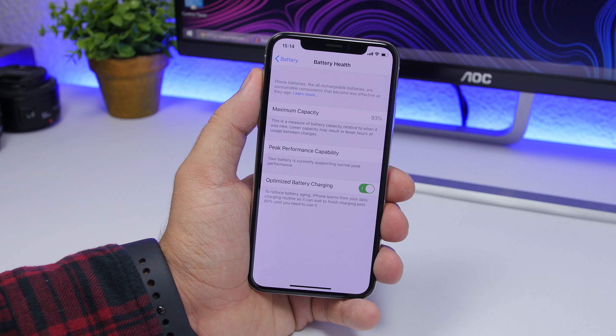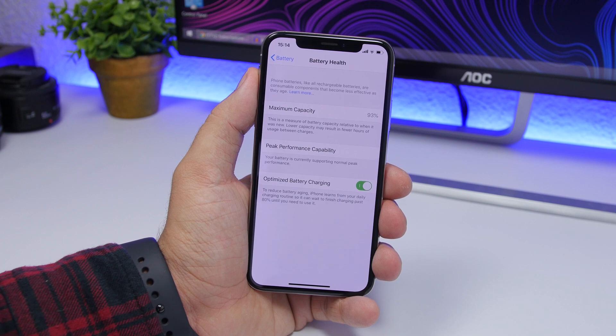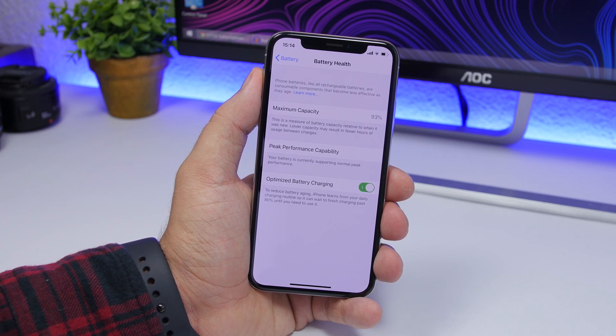At the top it will show you the maximum capacity of the battery of your iPhone — mine is at 93% right now. Of course when you get a new iPhone it has a new battery and the capacity will be at 100%, but that will age over time and lower with each day. You charge your iPhone, you discharge it, you charge it again — that basically just decreases the capacity of the battery.